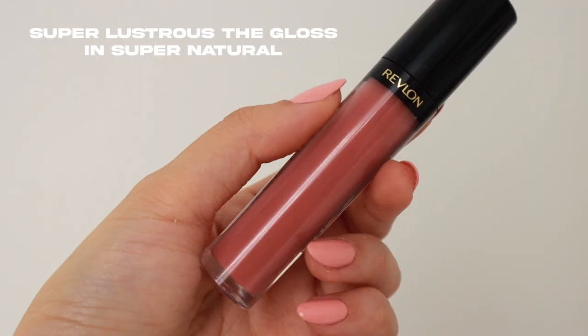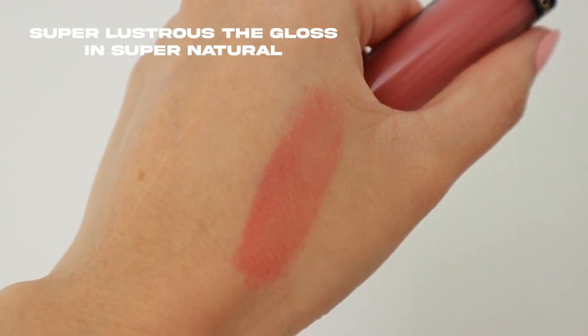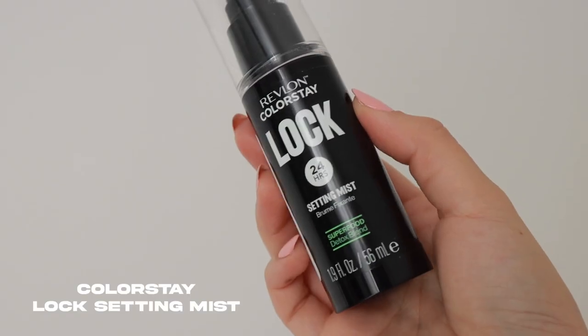To finish off the look, I'm going in with a gloss — this is Revlon Super Lustrous Gloss in the shade Supernatural. It's a really pretty pink nude shade that goes really well with this look. I'm going to set my makeup with the ColorStay Lock Setting Mist spray. So there you have it — a satin skin periwinkle eye that's perfect for spring. If you want to recreate this look, I'll leave all of the Revlon products down below in the description box. Thank you so much for watching and I'll see you in my next one — bye!